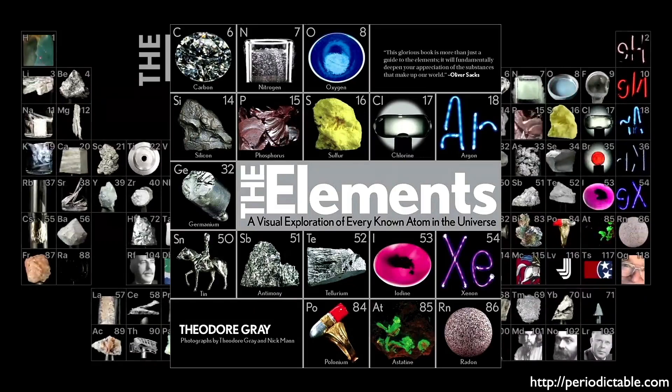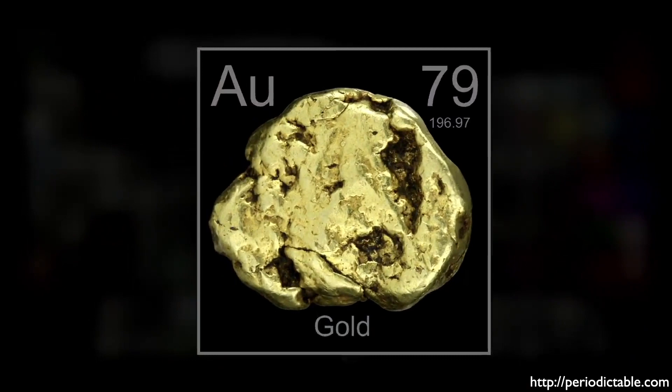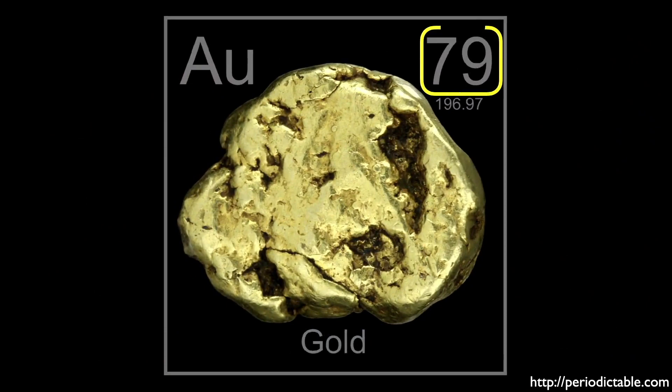Gold is the 79th element in the Periodic Table. Its atomic number is 79 because that's how many protons are in its nucleus, and that is what distinguishes it as a unique element.